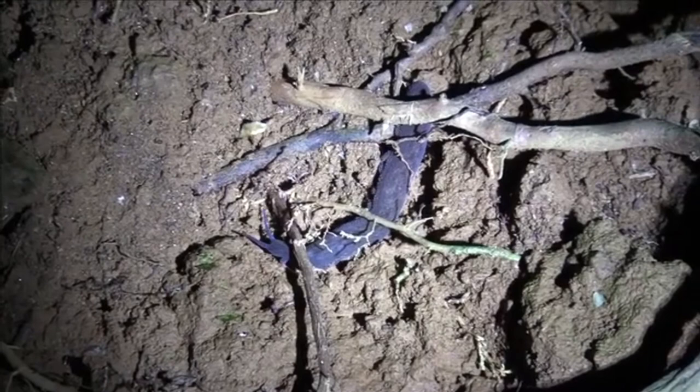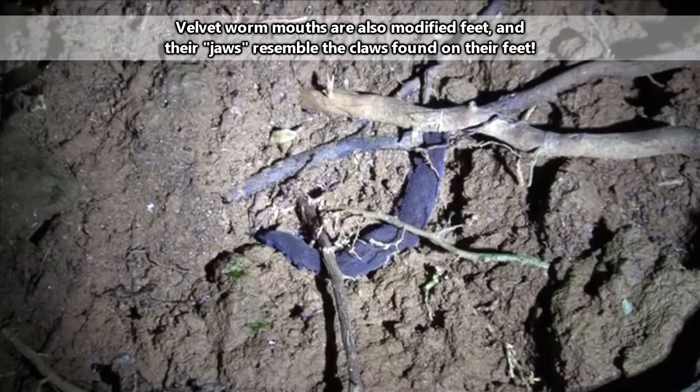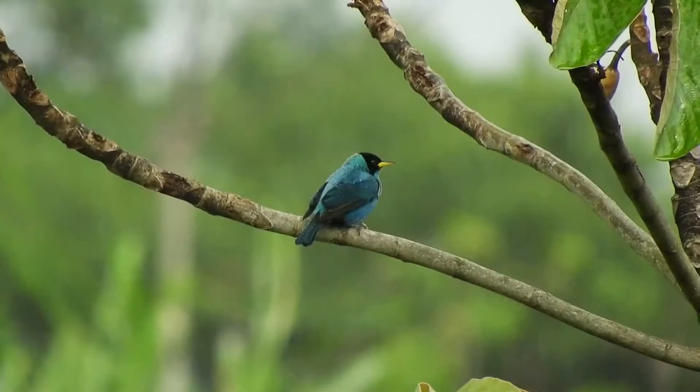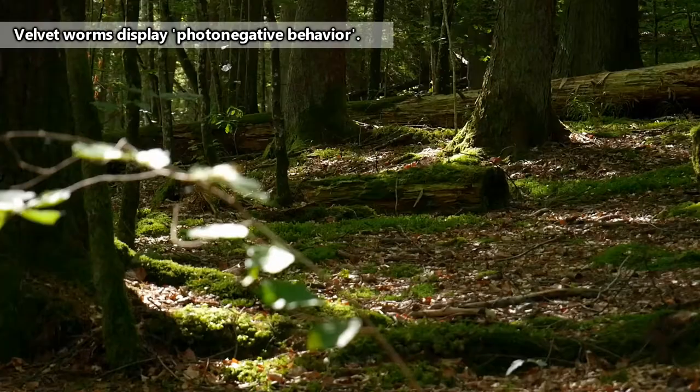Once captured, the velvet worms will bite through their prey using their claw-jaw mouths and drip digestive saliva all over. Prey to velvet worms can include termites, snails, and worms. Once liquidy, the velvet worm will slurp up the juices. Velvet worms may also use their slime to help protect them from predators such as birds, spiders, and snakes.